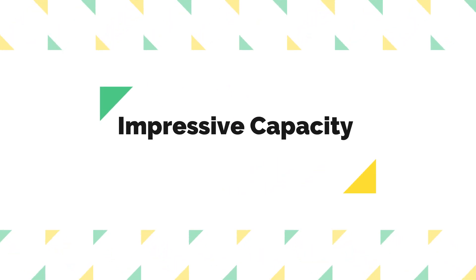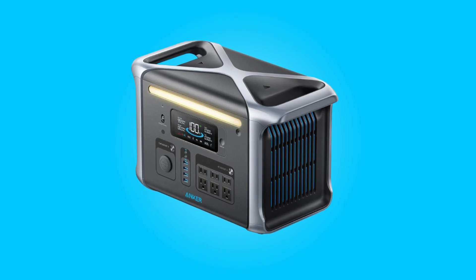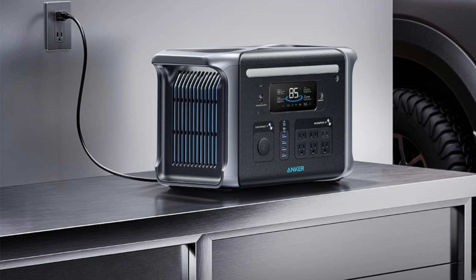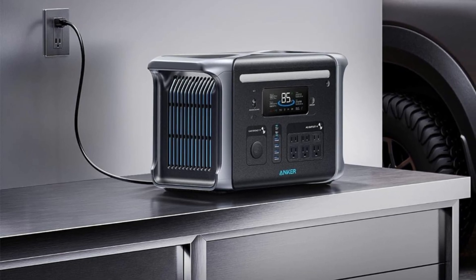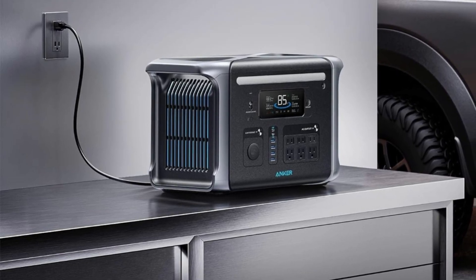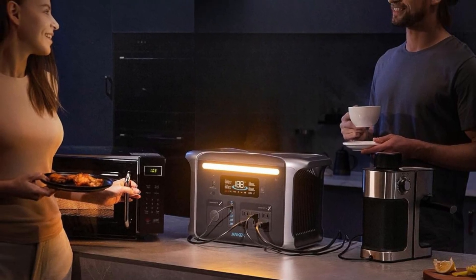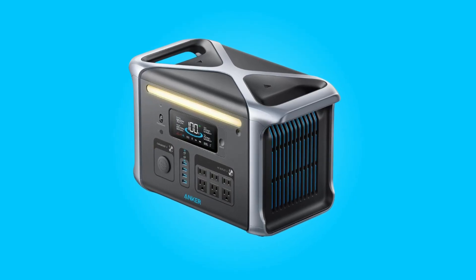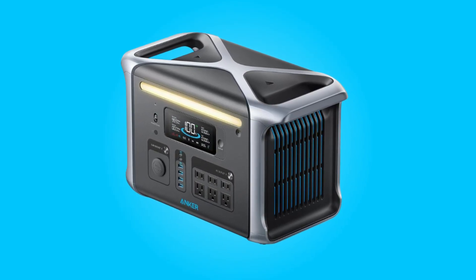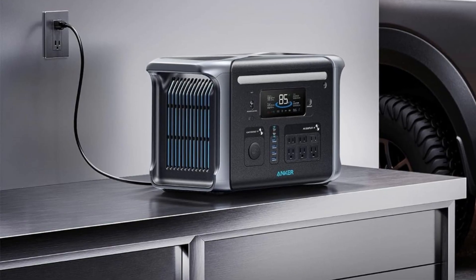Number 4: Impressive Capacity and Versatility. With a substantial 1,229-watt-hours capacity and 1,500 watts of output, this portable power station is well-suited to power a wide range of essential devices and appliances. Whether you need to run an electric grill, coffee maker, refrigerator, or other appliances during outdoor adventures, or power your home during an outage, this power station can handle the task with ease.